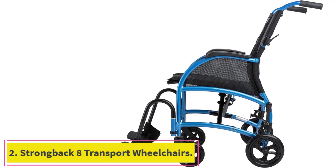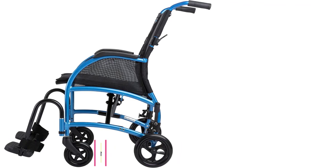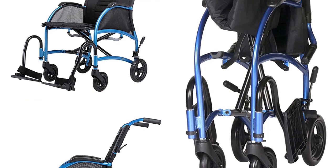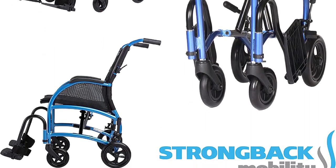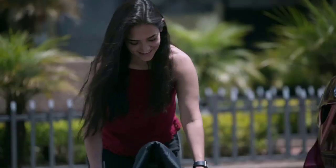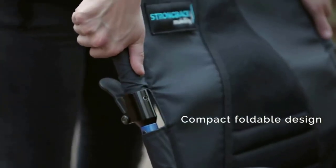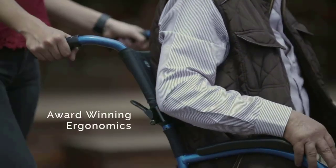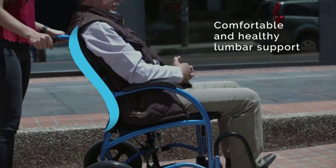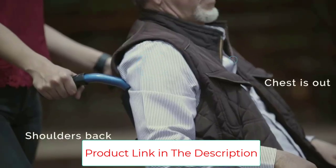Number 2: the Strong Back 8 Transport Wheelchair. For those who need some extra back support, the Strong Back Mobility Excursion Lightweight Foldable Transport Chair is one of the best on the market. With formidable ergonomic support, this chair encourages good posture while supporting the user in all the right places. With the help of a curved back and carefully designed angles, this thoughtfully built frame helps the user sit in a way that removes pressure from sensitive points, such as the back and buttocks.